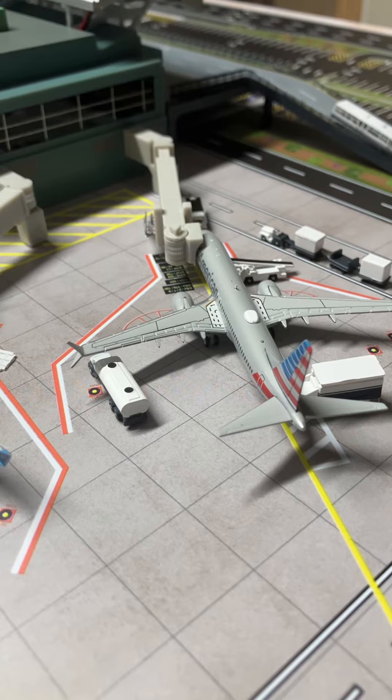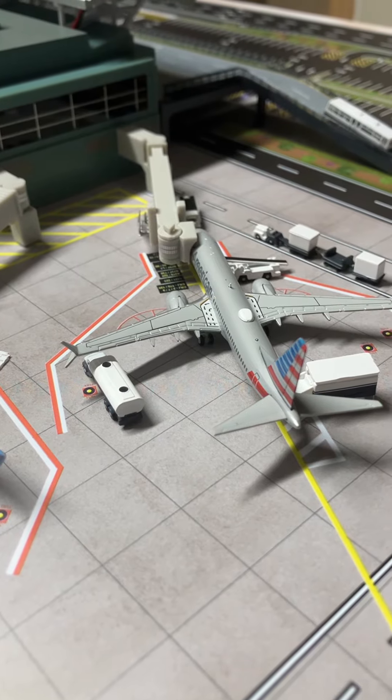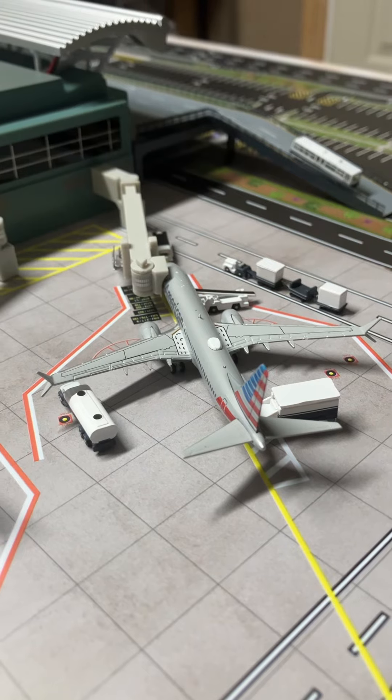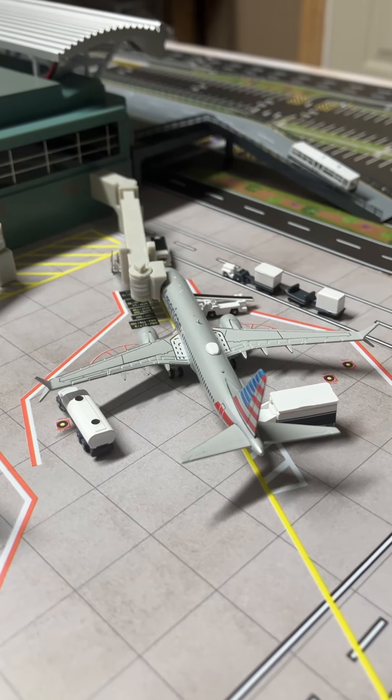This American Airlines Boeing 737 MAX 8 with a split scimitar winglet came in earlier from Dallas-Fort Worth and will be heading out to Chicago O'Hare International.